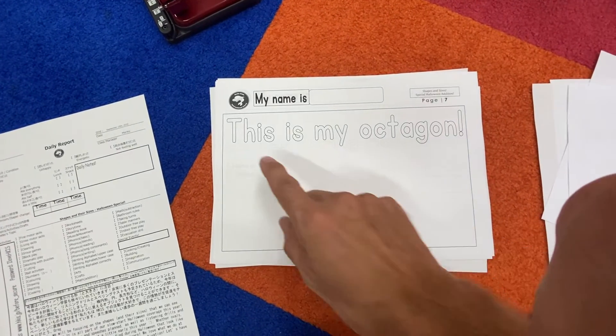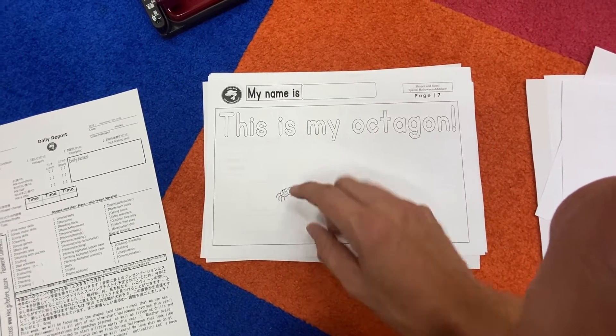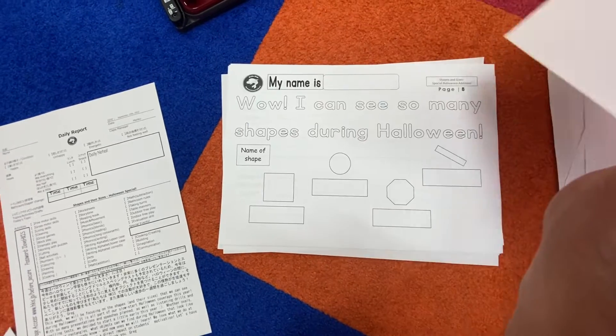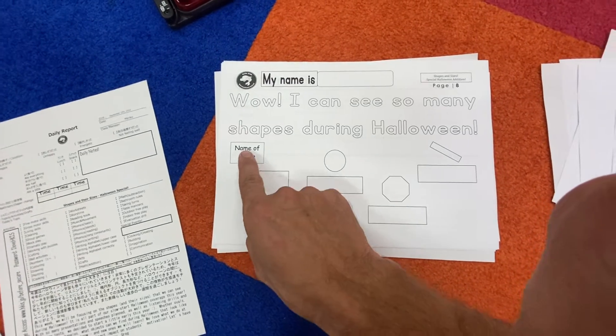Here's the next one — this is my octagon, and there's a spider waiting for you! The spider says: quick, draw an octagon please, quick! Wow, I can see so many shapes during Halloween.